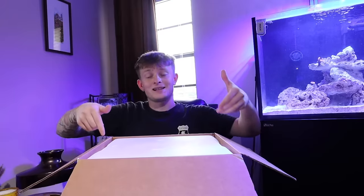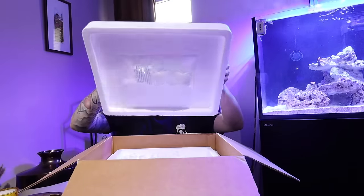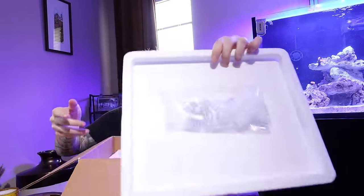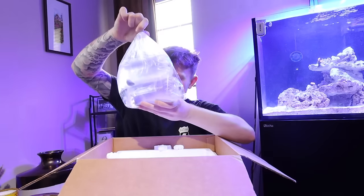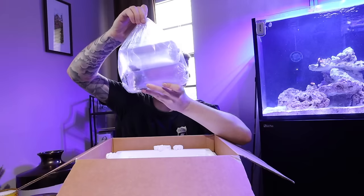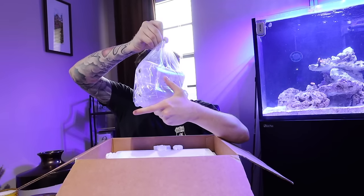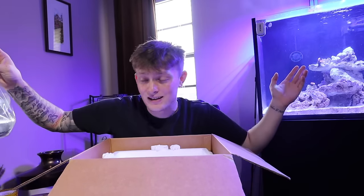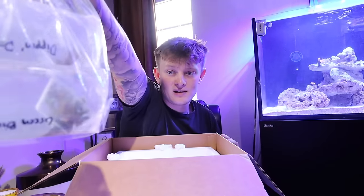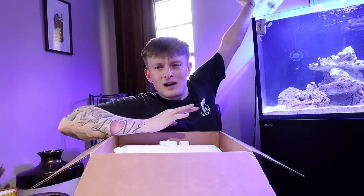This is the moment of truth — we are taking the lid off of the box. Got some little cold packs in there. They gave me a nice colony of this green bird's nest — this is going to be insane. Look at that colony that they gave me! Let's get these guys floating.